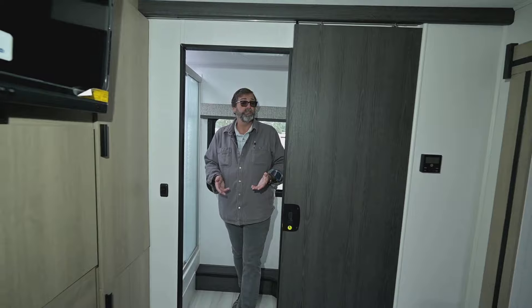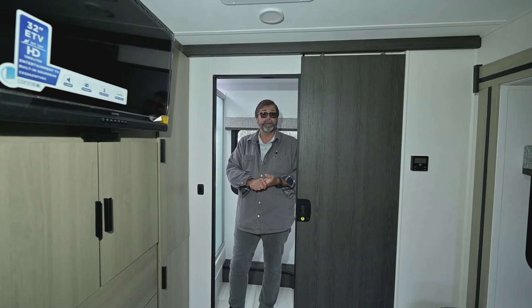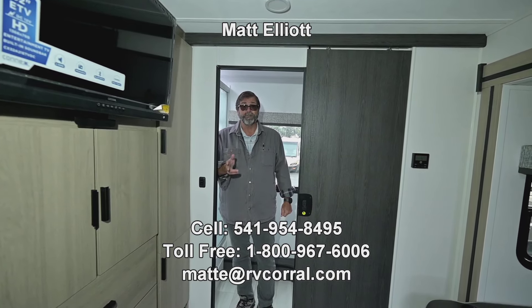There's a lot more I'd like to show you in this coach, and I'd be happy to show it to you in person. If you're not in the area and would like to have a conversation, feel free to give me a call. My name is Matt Elliott, and you can reach me at 541-954-8495. Thank you so much for watching — have a great day!